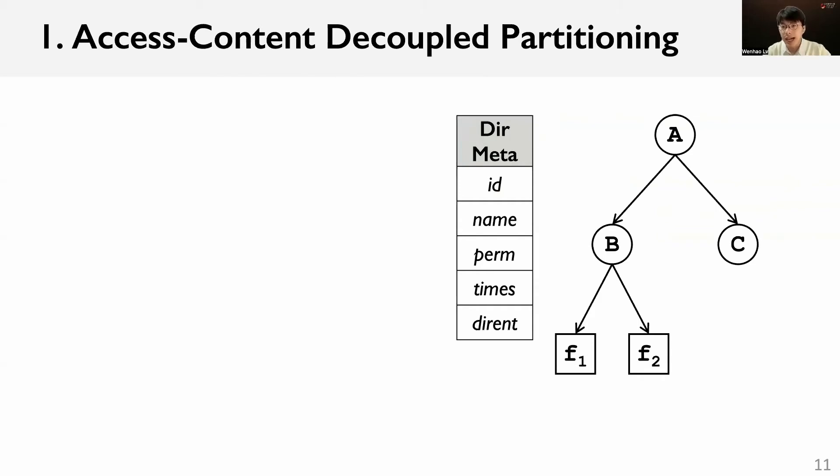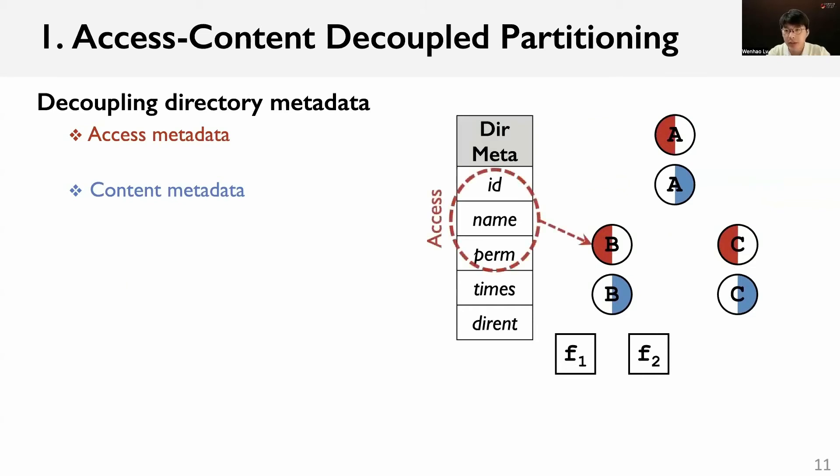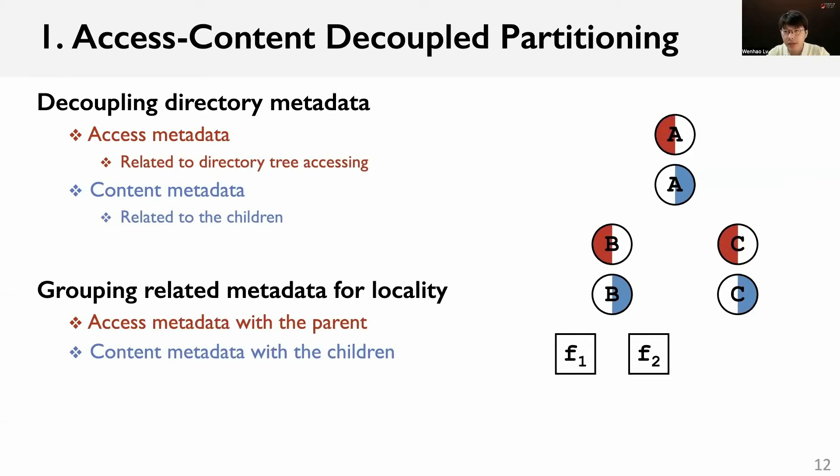We propose an access-content decoupled partitioning method. The key idea is to decouple the directory metadata into two independent parts: access and content. Each directory is decoupled into two metadata objects. The access metadata contains the directory name, ID, and permissions, used to access the directory tree. The content metadata contains the array of directory entries and timestamps, related to the children within the directory. Based on this decoupling, we group each directory's access metadata with its parent, and content metadata with its children. As shown in the figure, the content metadata of directory B is grouped with the file metadata within the directory, and the access metadata of directories B and C is grouped with the content metadata of their parent.